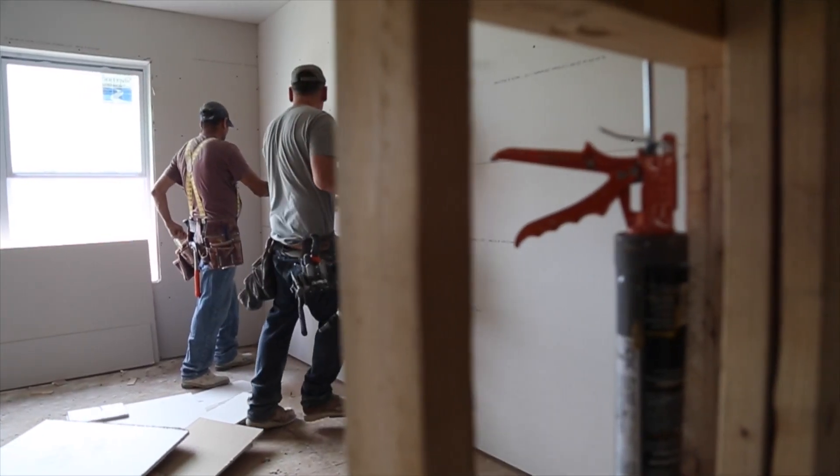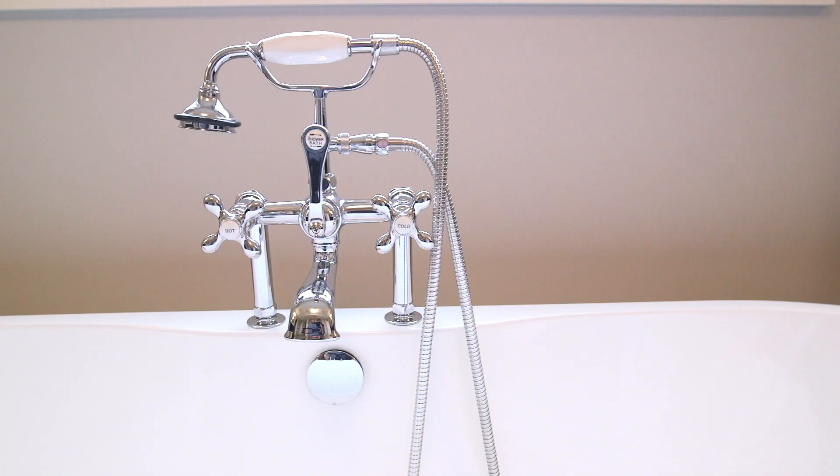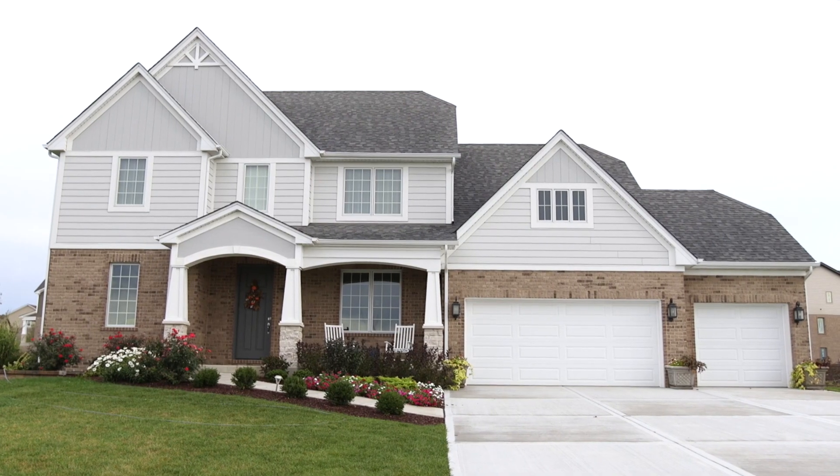My favorite part of the home-buying process was definitely picking out all the design aspects. Shay was incredible — she really helped put the vision together and make my Pinterest board come to life.